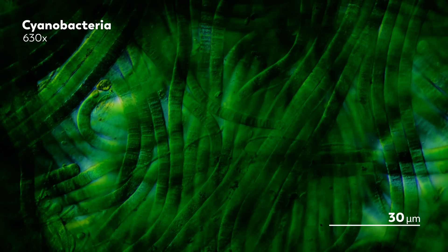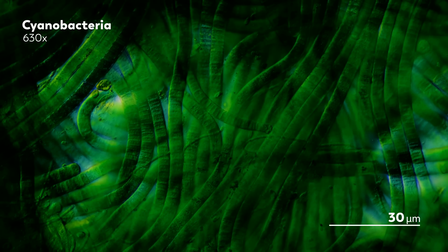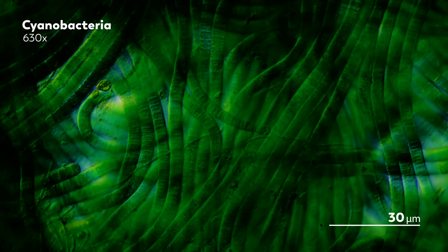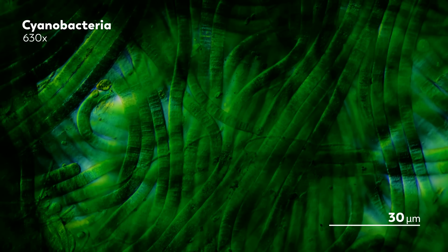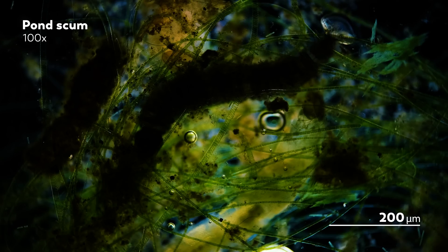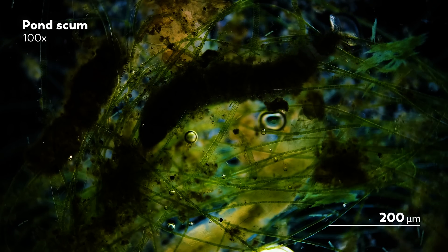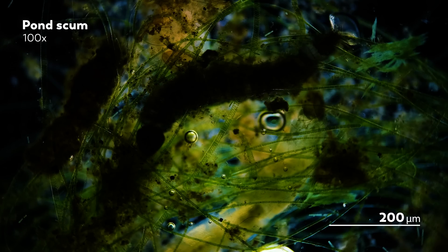There are different types of green that accumulate in our ponds, including clouds of cyanobacteria that disperse when you wave a stick through them. But pond scum is different. If you drag a stick through pond scum, it'll come out of the water looking like a wet mat woven together with green threads.